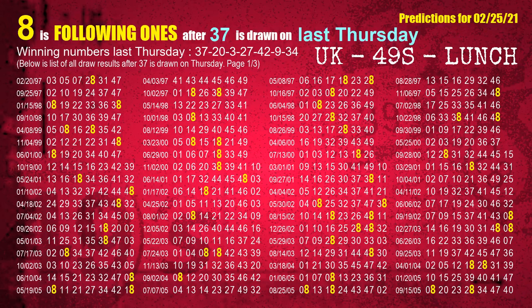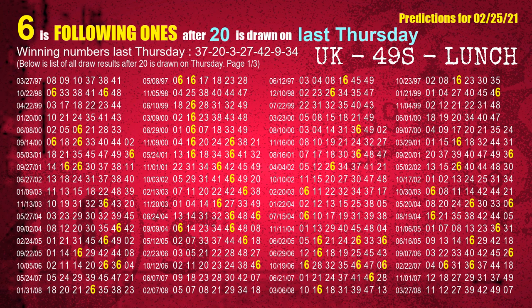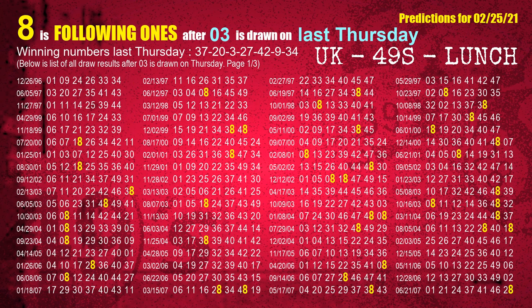After calculating following ones with today's result, we will find out following ones through the result of the same day last week. The first winning number last Thursday is 37. We list all draw results which are one week after a Thursday draw with 37 as a winning number. The most frequently following units digit is 8, also highlighted in yellow for you. The second winning number last Thursday is 20. The most frequently following units digit is 6. The third winning number last Thursday is 03. The most frequently following units digit is 8.